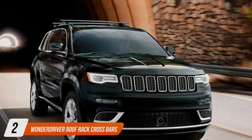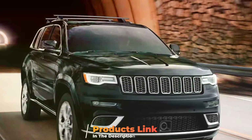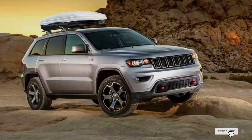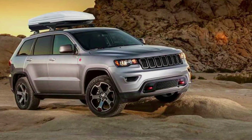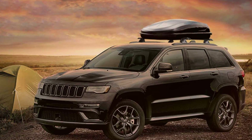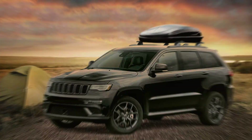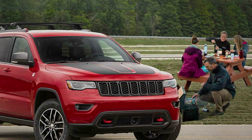At number 2 we have the Wonder Driver Roof Rack Cross Bars, the ultimate solution to elevate your Jeep's cargo carrying capabilities and outdoor adventures. Designed with precision and compatibility in mind, these cross bars seamlessly integrate with the Jeep, providing a sturdy platform for mounting a variety of accessories such as cargo boxes, bike racks, kayaks and more. Crafted from high-quality materials, the Wonder Driver Cross Bars are built to last, ensuring durability and reliability even in the most rugged terrain and adverse weather conditions. Their sleek and aerodynamic design minimizes wind noise and drag, enhancing fuel efficiency and driving comfort.